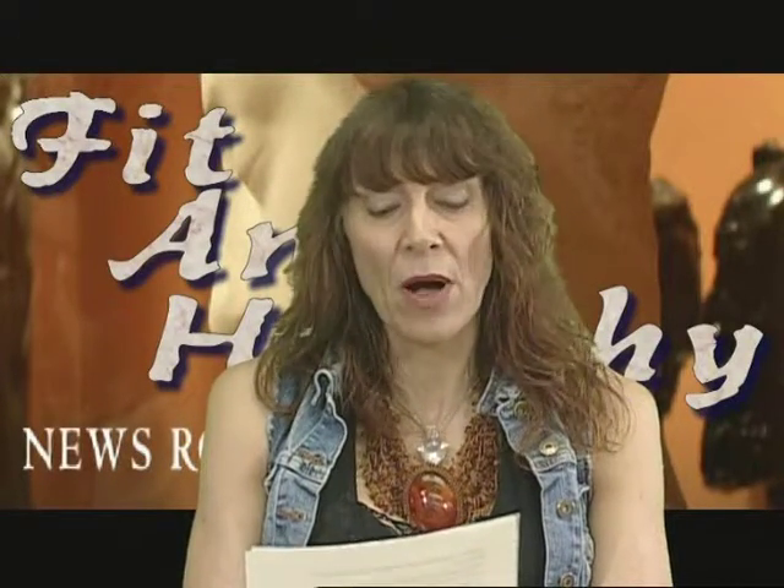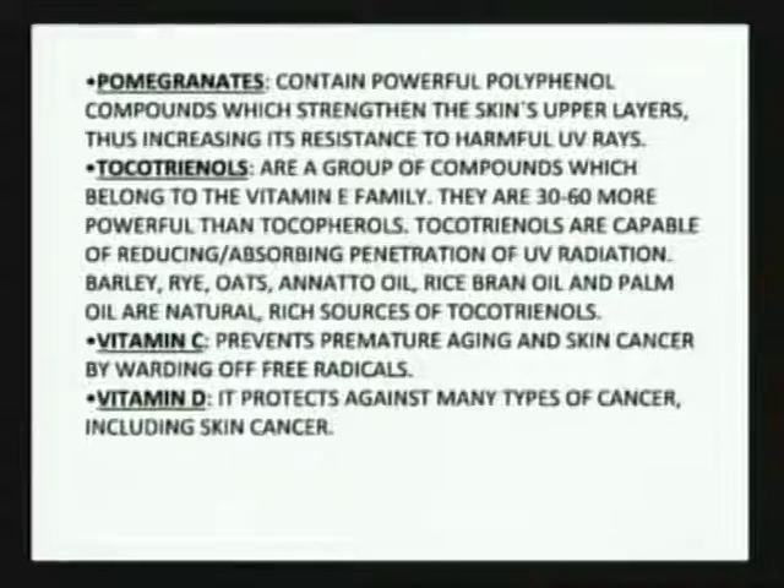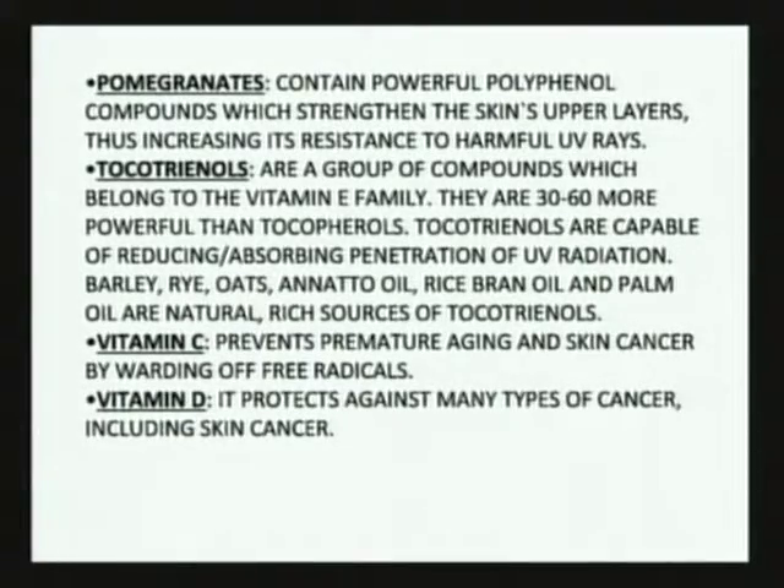Pomegranates contain powerful polyphenols which strengthen the skin's upper layers. When you strengthen the upper layers, it increases the resistance to harmful UV rays. If you like pomegranate or pomegranate juice, it's been shown also helpful for other types of cancers — very helpful as cancer prevention and strengthening the upper layers of the skin tissues.